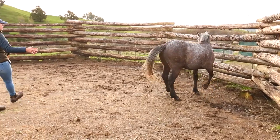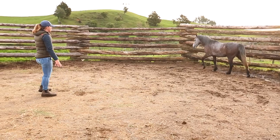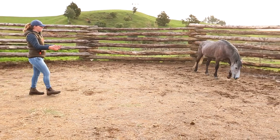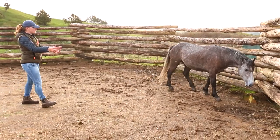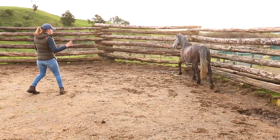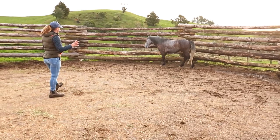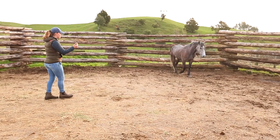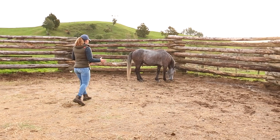What I'm going to do here is put pressure on him until he starts to bring an ear, an eye, or ideally his whole body towards me. So I'm just going to follow him here, keep the pressure — he's just put an ear on me, so I'm going to hop back. He's going to quickly learn that when he faces me, especially with two eyes, I'm going to draw out of his space.